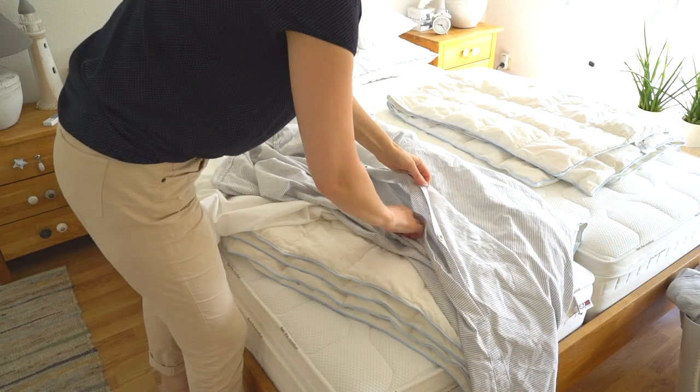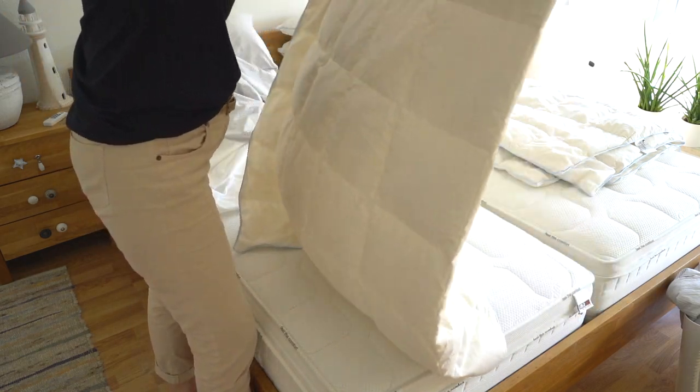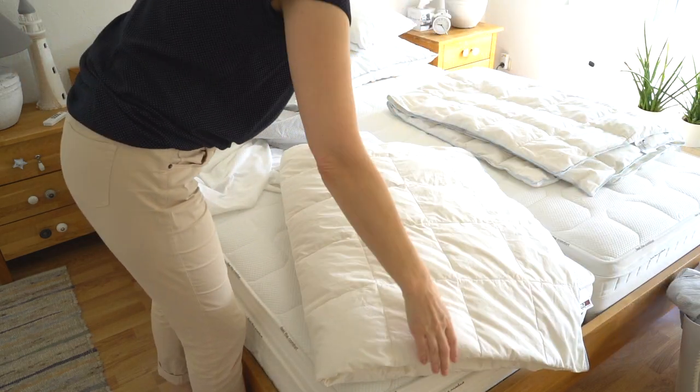I'm also not too much into ironing, so I like to get my bedding out of the dryer while it's still warm. We have three of the same sets, so it makes no difference which one to take next.